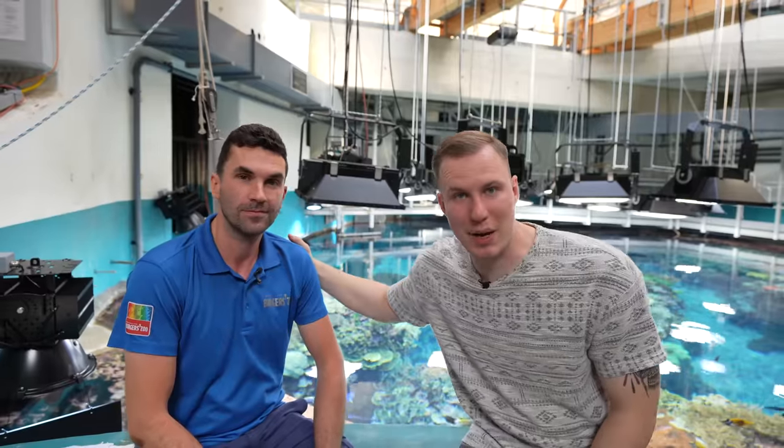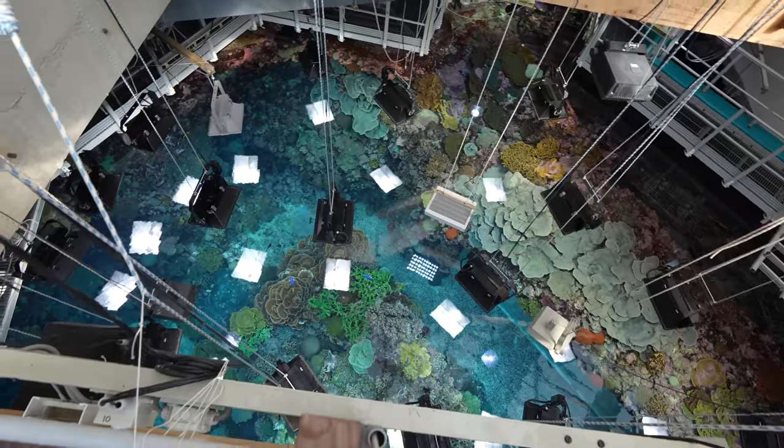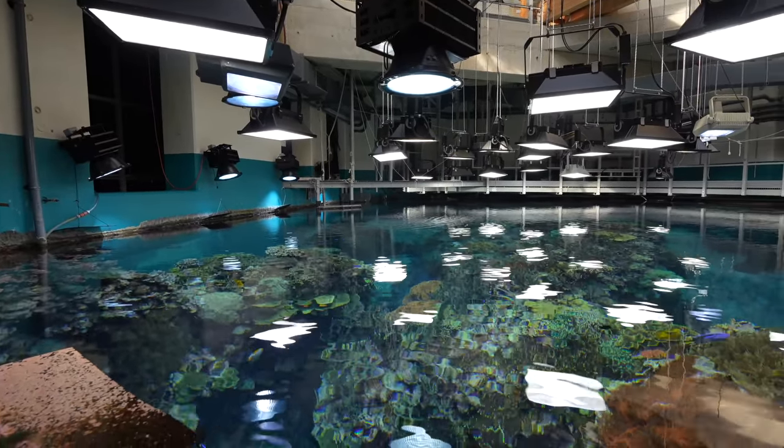Next to me is Pascal, one of the main aquarists here at Burger Zoo in the Netherlands. Pascal, can you tell us about the maintenance of such a huge system? We run with a team of 10 people, and it's important that everybody has their own task — a weekly task. One person feeds the fish, one person handles all the water side of things: measuring and refilling.